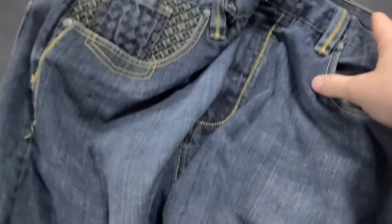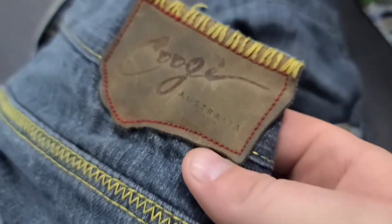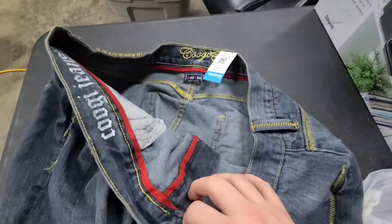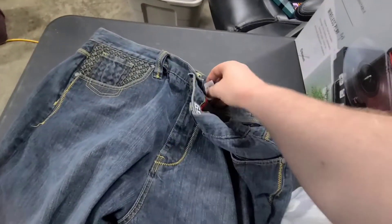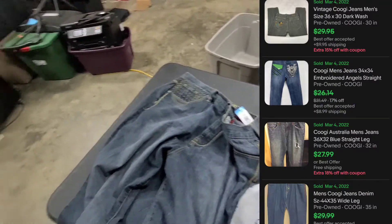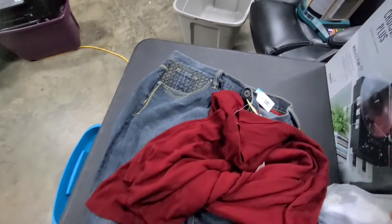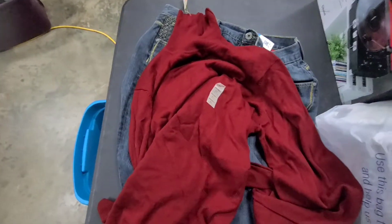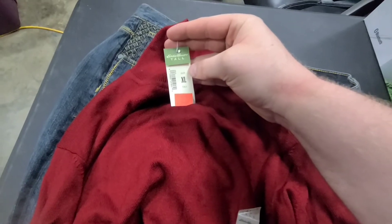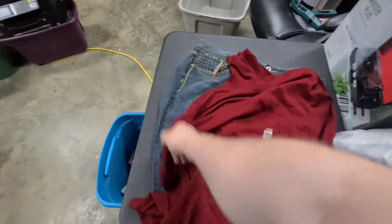The first flip item I got was these jeans — they're by an Australian brand called Coogie, C-O-O-G-I. Got these for $7.99 and that's about what they're going for, so there might be a little profit. Next is a new-with-tags Eddie Bauer turtleneck cashmere hoodie. Originally $58, marked down to $30, and I got it for only six bucks. You can see the comps on what they're selling for.